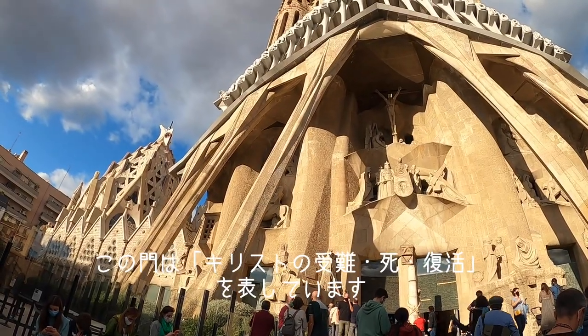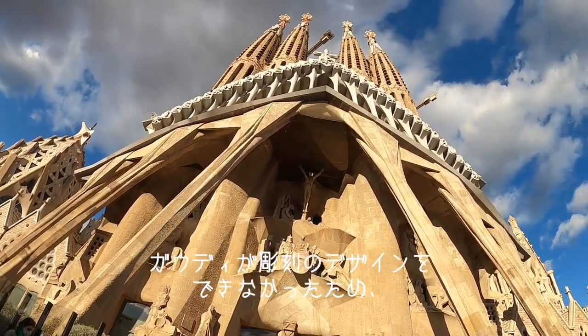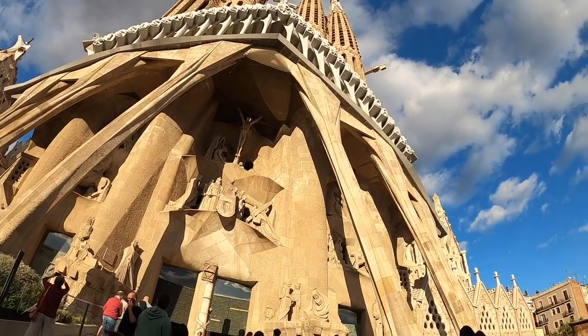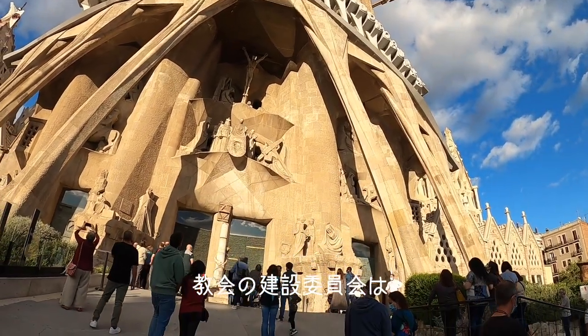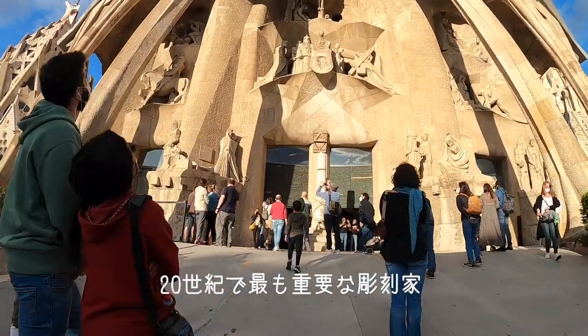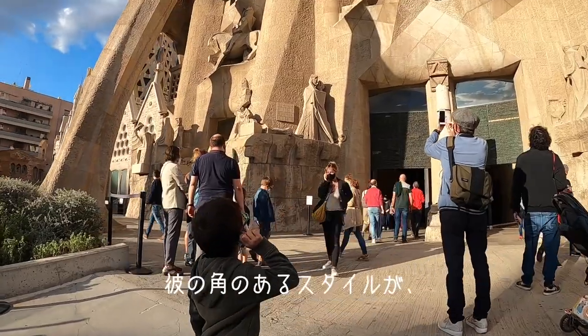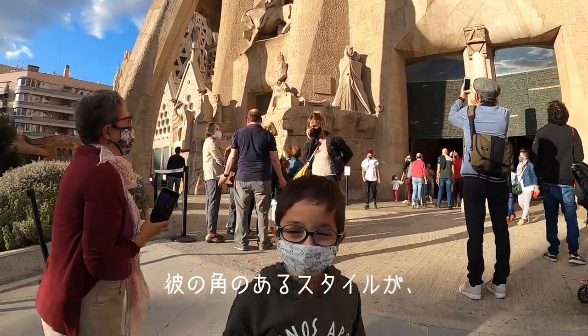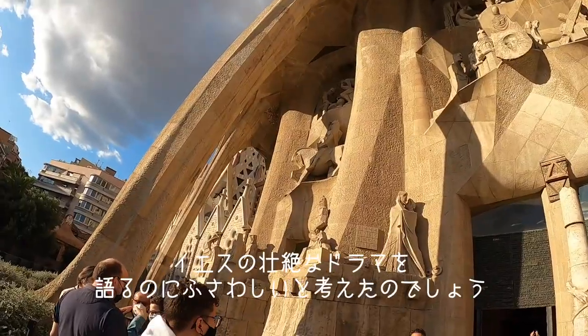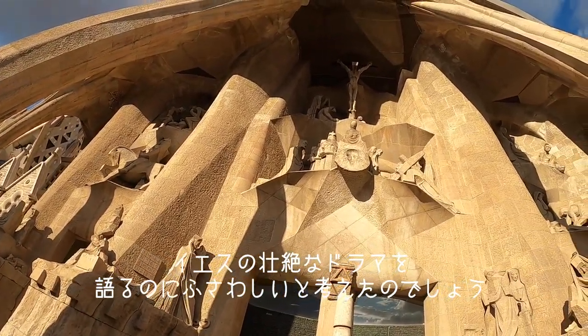This facade represents the passion, death, and resurrection of Jesus Christ. As Gaudí had no time to design the sculptures, the construction board of the church decided to commission this work to who is considered the most important 20th century sculptor, Josep Maria Subirachs. They thought that his personal angular style would fit very well to represent the dramatic moments of Jesus' life.